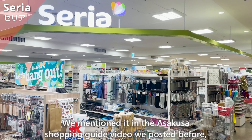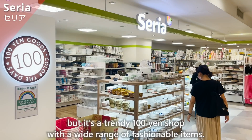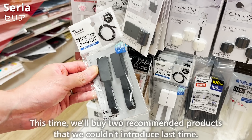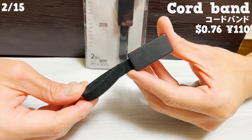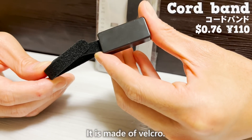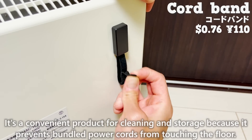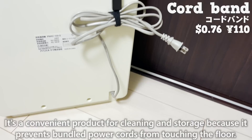Seria is a trendy 100 yen shop with a wide range of fashionable items — we mentioned it in our Asakusa shopping guide video. This time, we'll buy two recommended products. First, a cord band for organizing power cords, made of Velcro. The backside of the plastic part has double-sided tape so you can stick it on. It's a convenient product for cleaning and storage because it prevents bundled power cords from touching the floor.